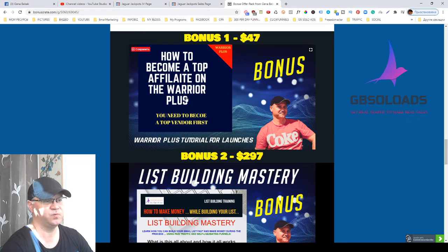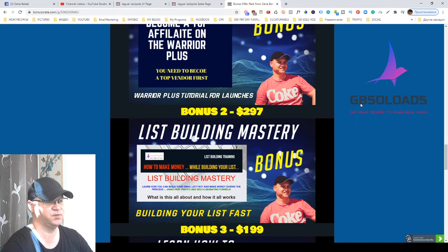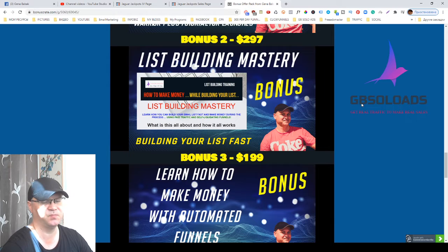Bonus number one shows you how you can become a top affiliate on Warrior Plus, and this actually has something to do with selling your own digital products. Bonus number two is List Building Monthly.